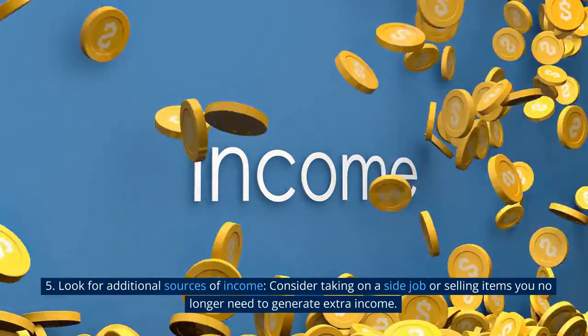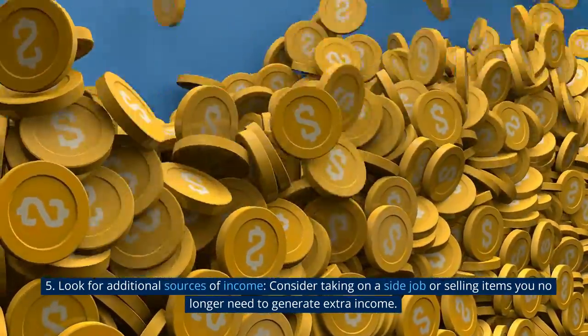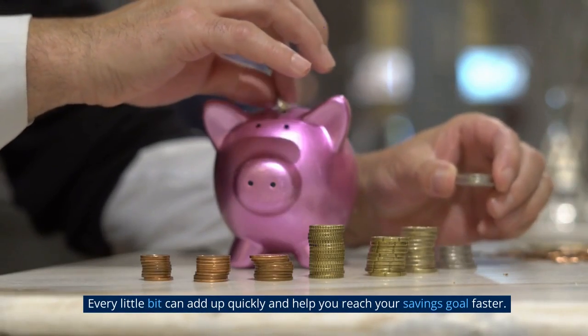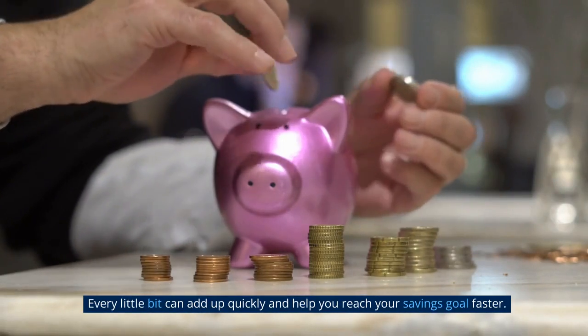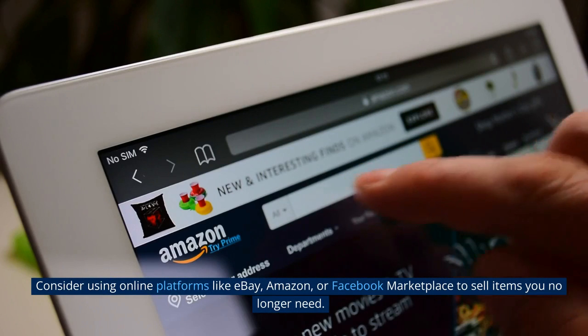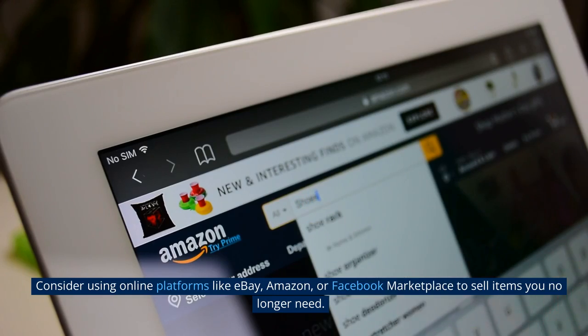Tip 5: Look for additional sources of income. Consider taking on a side job or selling items you no longer need to generate extra income. Every little bit can add up quickly and help you reach your savings goal faster. Consider using online platforms like eBay, Amazon, or Facebook Marketplace to sell items you no longer need.